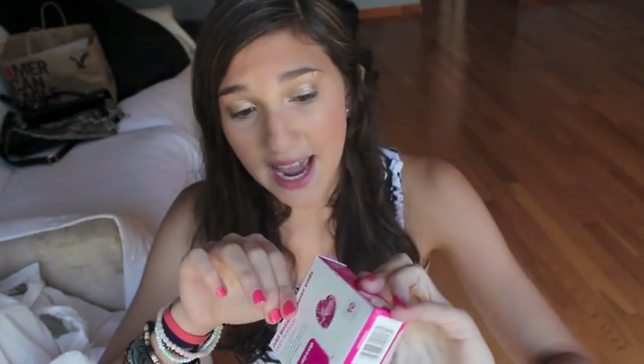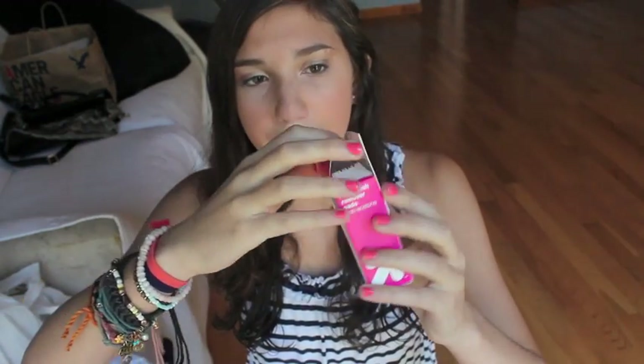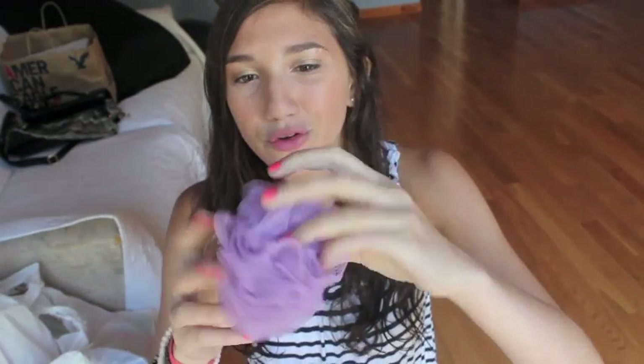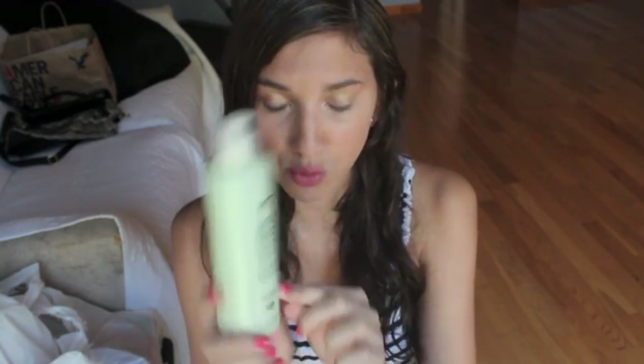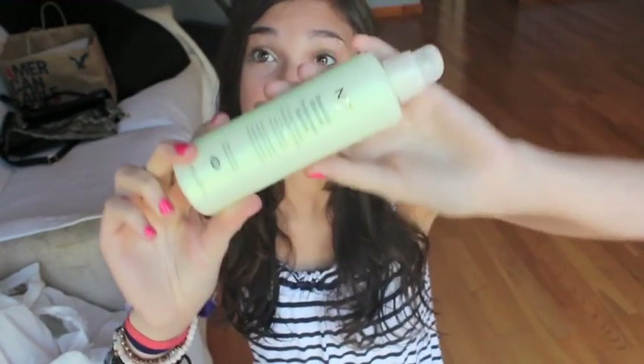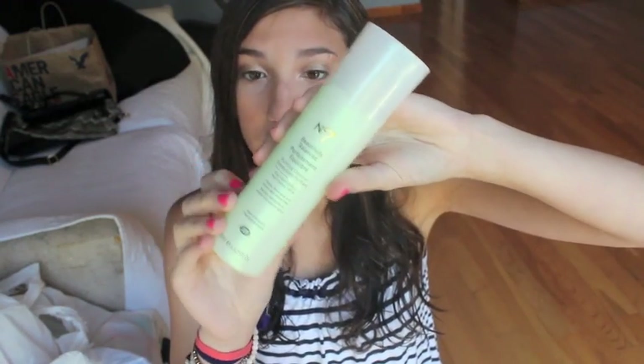Instead of bringing nail polish remover and cotton balls, I just got some nail polish removing pads — a 10-pack in little individual packages, so if I ever need to change my nail polish at camp, that's what I'll use. I got a mini loofah because I think it's cute. Then I got a new face wash: the No. 7 Beautifully Balanced Purifying Cleanser from Boots. My mom loves the brand, it's a pump which I like, and it cleanses away makeup — I'm excited to try it.